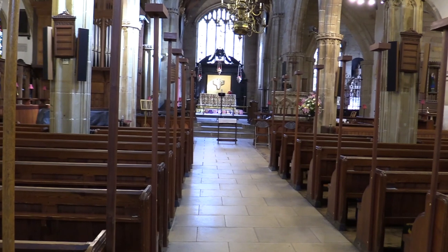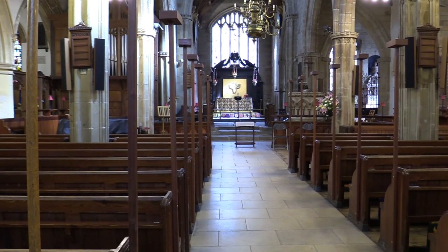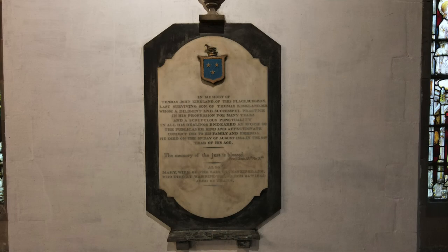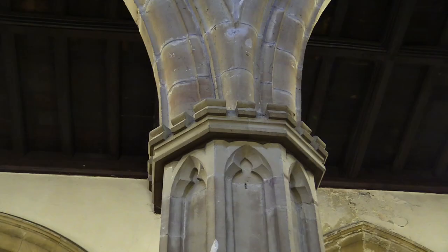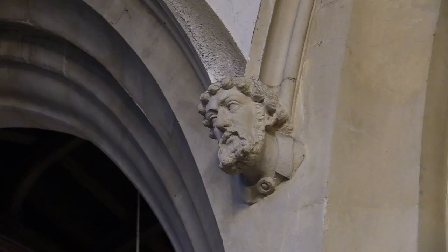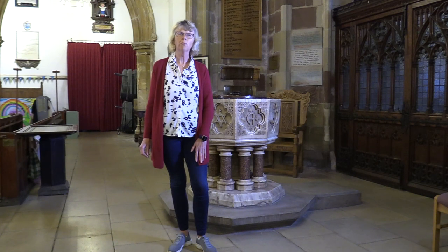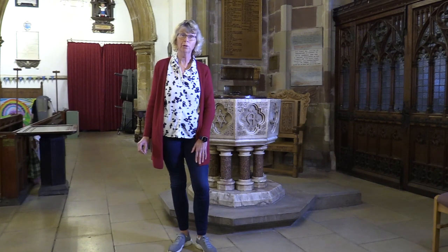Walking into the church you're bound to be impressed. Everywhere you look there are memorials, monuments and fine architectural details. But you really need to come here to appreciate all that. I'm not going to tell you everything about the church today, just a few tasters to whet your appetite and convince you that you really need to come in person.